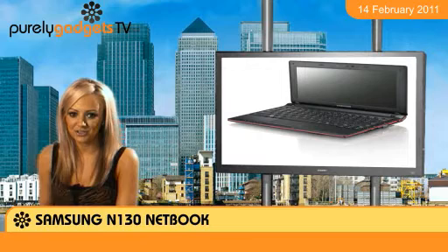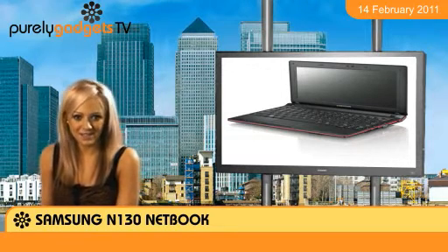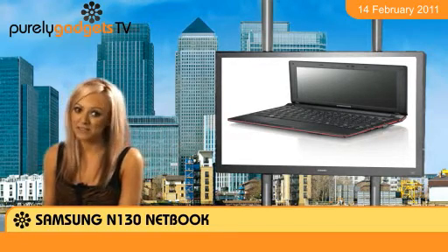It's light, small, and the battery will last, which is really important. But the computer also packs a punch. It comes with an Intel Atom processor, 1GB of RAM and 160GB of storage.